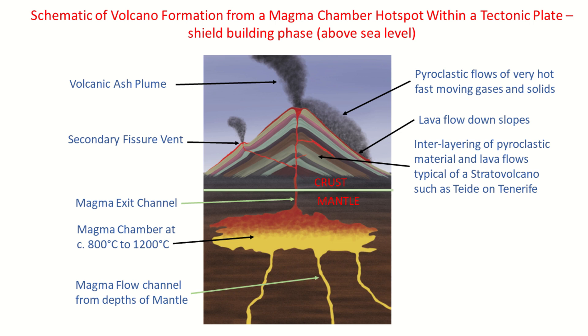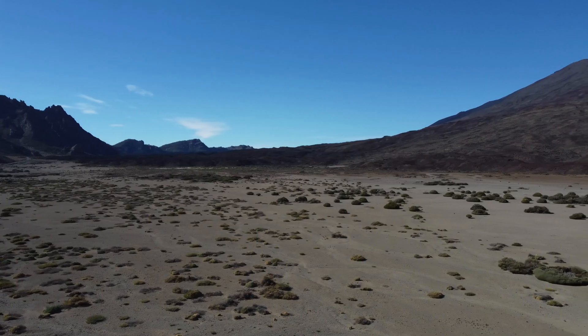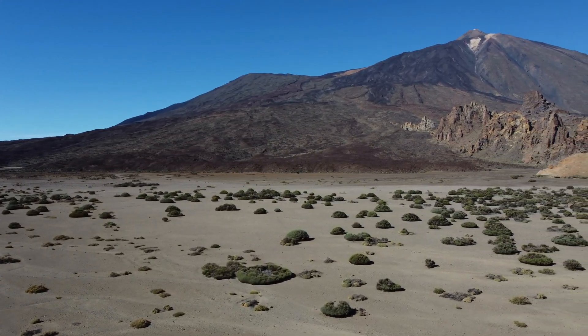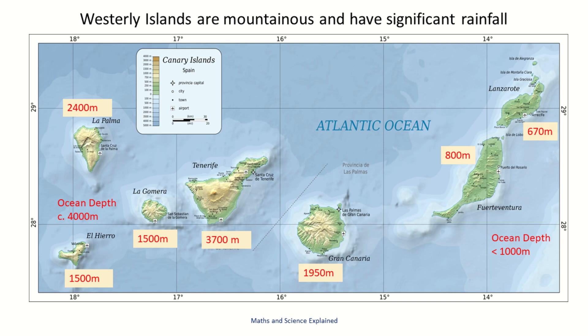Pyroclastic flows surge along like a boiling cloud and are one of the biggest dangers to life near violent eruptions. Eventually these form a layer of ash on top of the solidified lava. This process is repeated each time the volcano erupts, and the resultant interlayering forms what is known as a composite or stratovolcano — such as Mount Teide in Tenerife, Mount Etna in Sicily and Mount Fuji in Japan. All seven main Canary Islands originated as separate submarine seamount volcanoes on the floor of the Atlantic Ocean, each building up through many lava flows until eventually emerging as an island millions of years later.